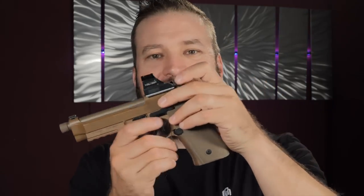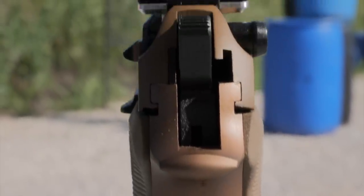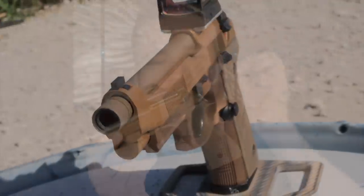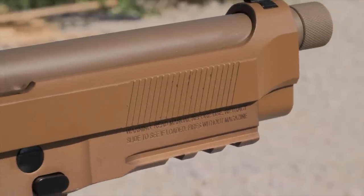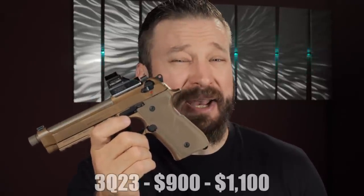The Beretta M9A4 is kind of the dressed-up version of the aluminum frame 92. I realize that the 92 LTT RDO is a thing, but that's kind of like a custom shop gun — breathed on by Ernest Langdon — not just straight from the factory. It comes from the factory with the ability to accept a sight mount in front of the rear sights. This is one of the D-Law plates, a lower-profile plate that sinks the optic down. It has a gorgeous anodized frame and sort of a Cerakote brown slide and barrel. It is a pretty gun. The price point in 2023 is somewhere between about $900 and $1,100; the $900 ones appear to be out of stock, and the ones in stock are selling for closer to $1,100.